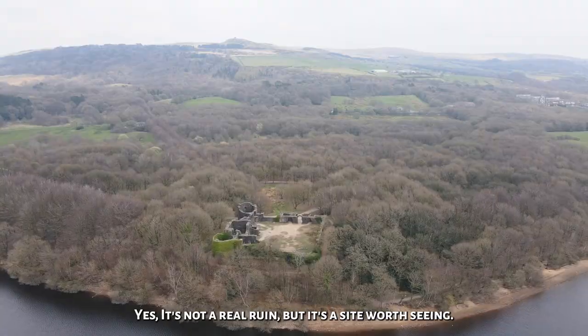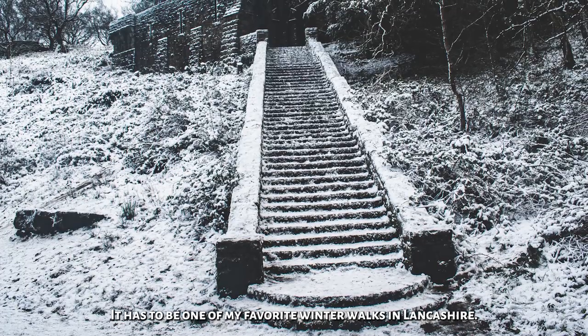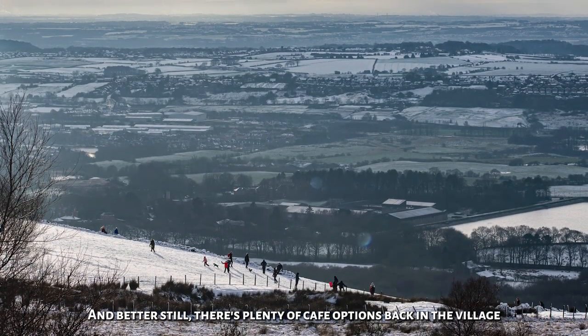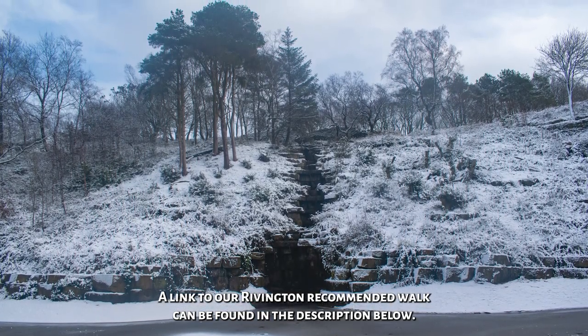Yes, it's not a real ruin, but it's a sight worth seeing. I've spent many a winter's day walking around Rivington — it has to be one of my favourite winter walks in Lancashire. And better still, there's plenty of cafe options back in the village to choose from. A link to our Rivington recommended walk can be found in the description below.